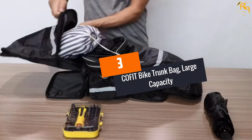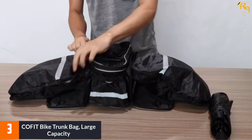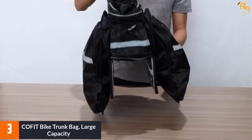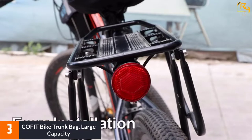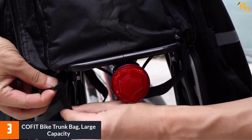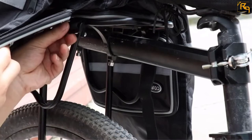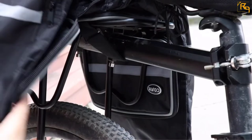At Number 3: COFIT Bike Trunk Bag, Large Capacity. This rear bike bag has been made with three compartments and a back pouch. You will also appreciate that the pannier bag could be extended all the way to 25 liters, allowing you to store all your essentials as you wish — you will be able to choose your desired capacity. In terms of construction, the bag has been made of quality nylon oxford fabric which is resistant to wear and tear, making it suitable for harsh weather and any outdoor condition.